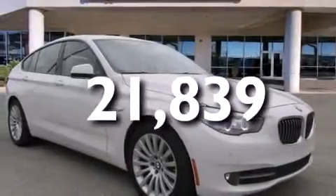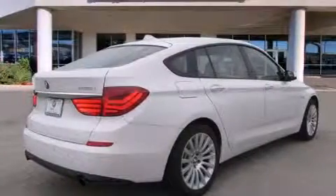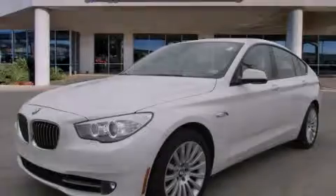With an EPA estimated rating of 30 miles per gallon on the highway, fuel efficiency is still high on the list of priorities. Stop by today and test drive this vehicle for yourself.